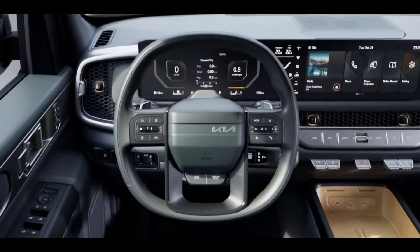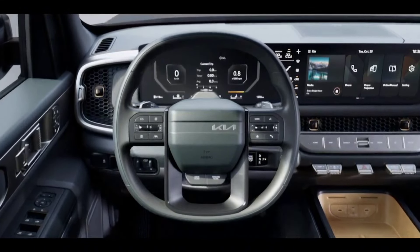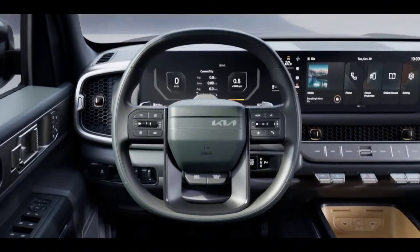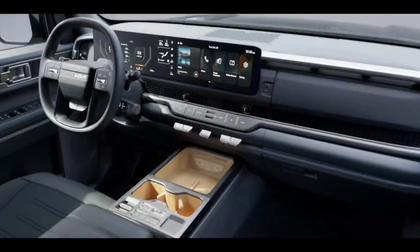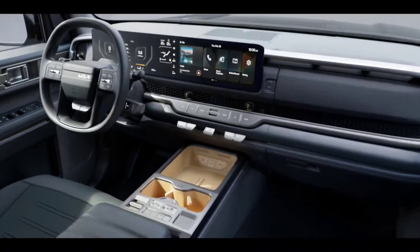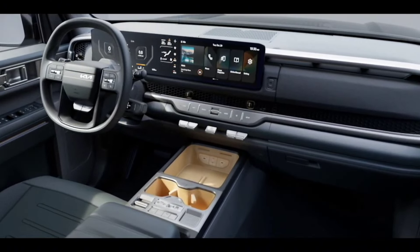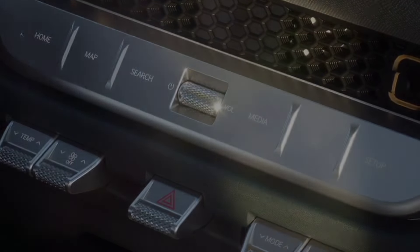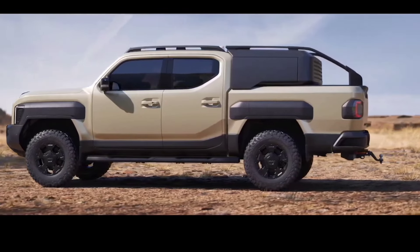Moving inside, a slightly squared multifunctional steering wheel and a laconic front panel with a three-screen display are featured. Between the 12.3-inch instrument and multimedia screens there is a vertical five-inch screen responsible for the microclimate settings. Under the multimedia screen there are physical rocking keys.